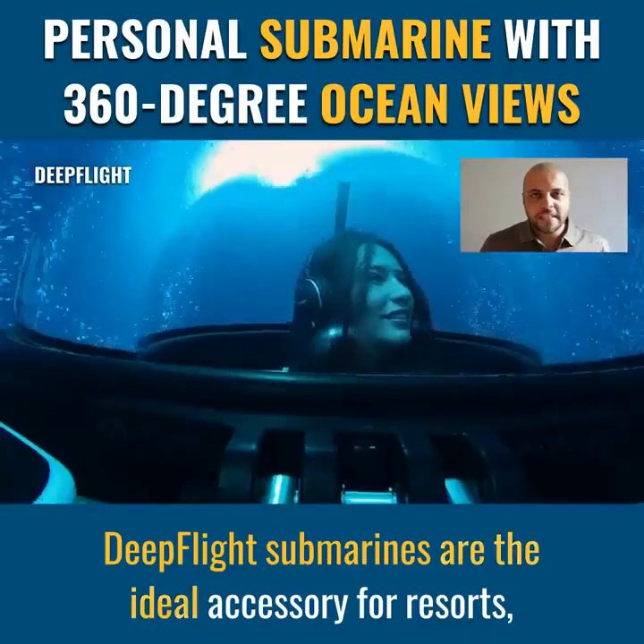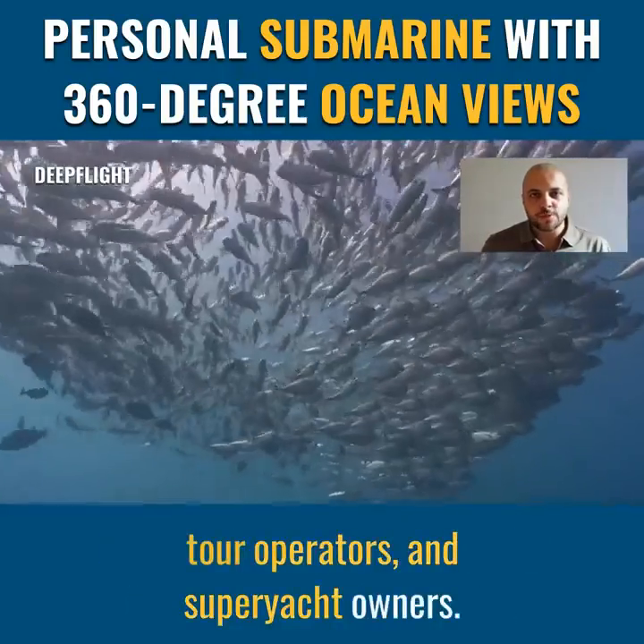DeepFlight submarines are the ideal accessory for resorts, tour operators, and super yacht owners.